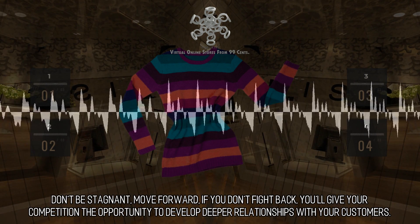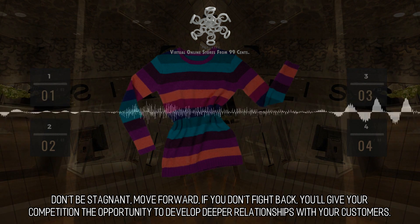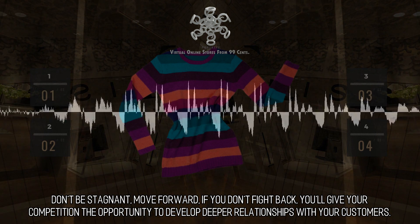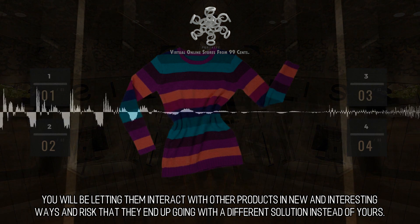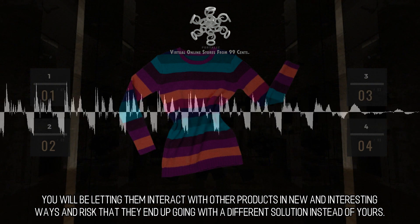Don't be stagnant — move forward. If you don't fight back, you'll give your competition the opportunity to develop deeper relationships with your customers. You will be letting them interact with other products in new and interesting ways, and risk that they end up going with a different solution instead of yours.